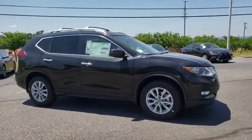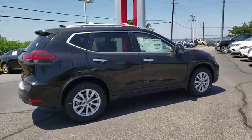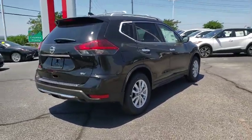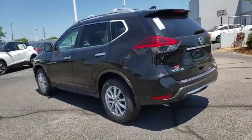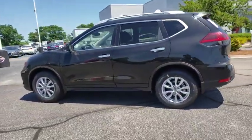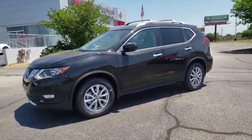The 2019 Nissan Rogue. The stylish Rogue gets 27 mpg and still boasts nearly 58 cubic feet of cargo space. With a 5-star side impact safety rating and confident handling, the Rogue is more than you expect and everything you deserve. This vehicle has less than 100 miles.